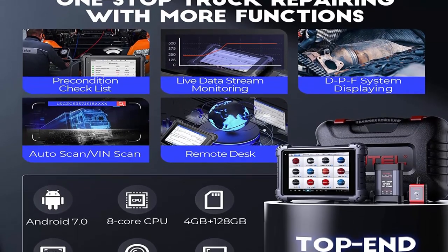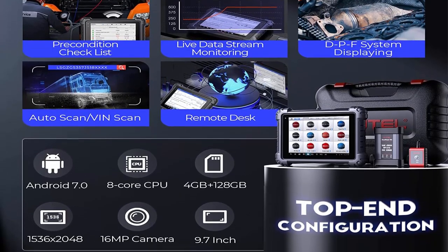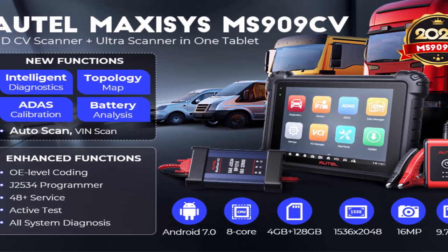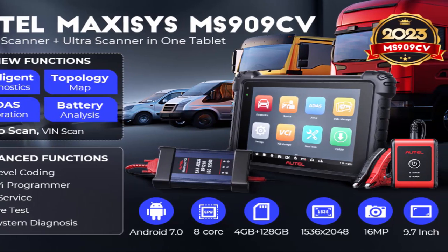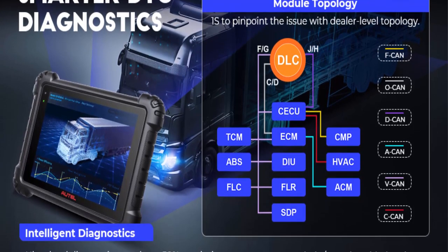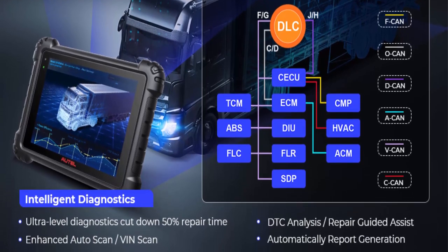The MS909 CV comes with OE-level topology mapping to clearly show all ECU statuses and 5x faster locate commercial vehicle problems. Working as an intelligent diagnostic expert, it provides one-stop repair solutions — guiding you to identify and troubleshoot all issues by checking OEM TSBs, obtaining DTC analysis, and learning repair cases.